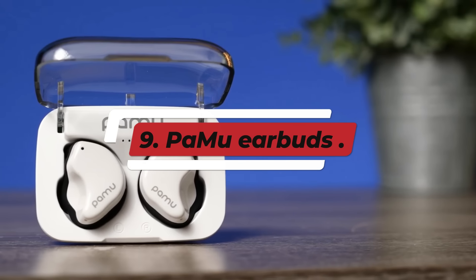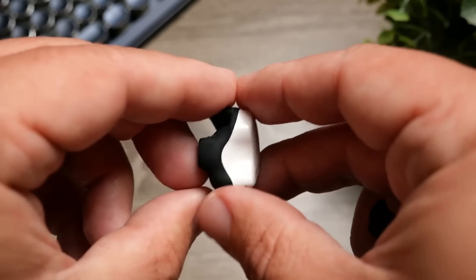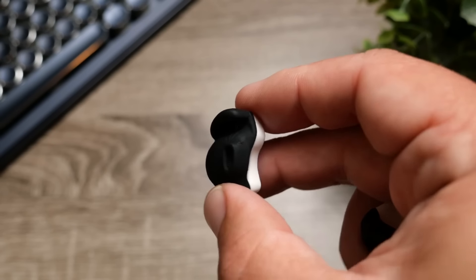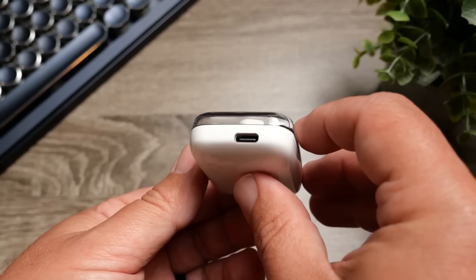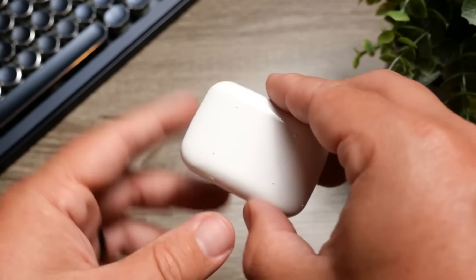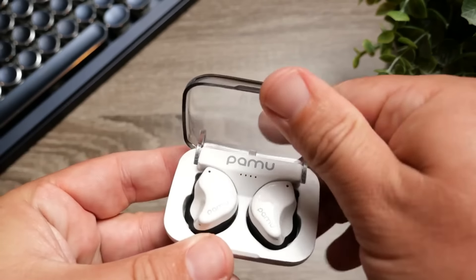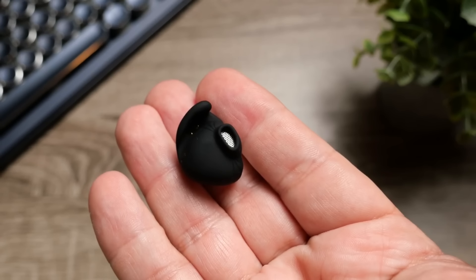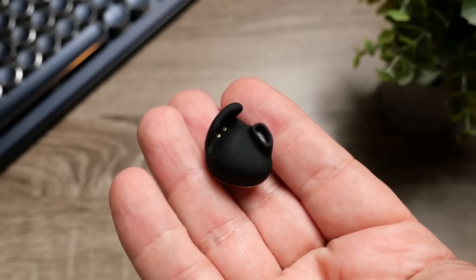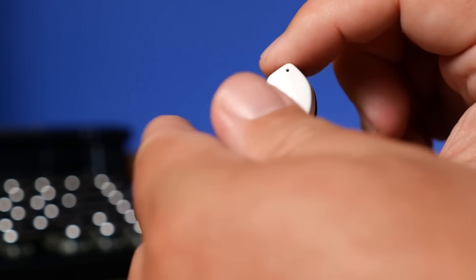Number 9: PAMU Earbuds. PAMU Earbuds, designed by the Padmec brand, offer an impressive blend of affordability and advanced features. Known for their exceptional value, PAMU Earbuds cater to a variety of user needs with models that include active noise cancellation (ANC), which enhances the listening experience by minimizing external sounds. They provide a comfortable fit with multiple ear tip sizes, ensuring both effective noise isolation and prolonged comfort.